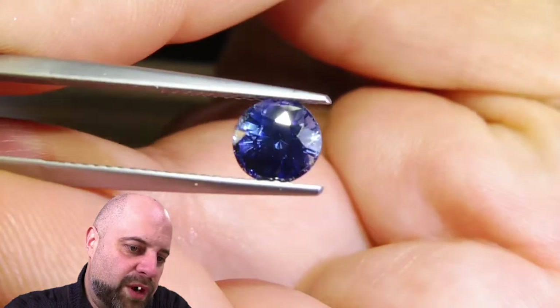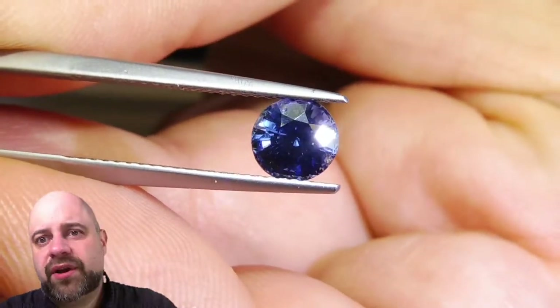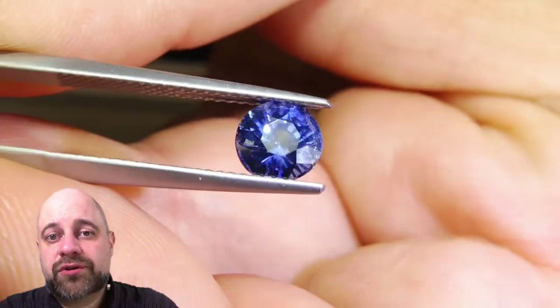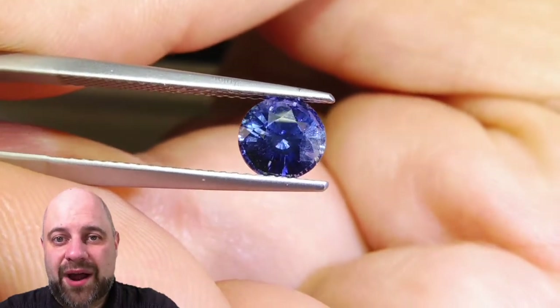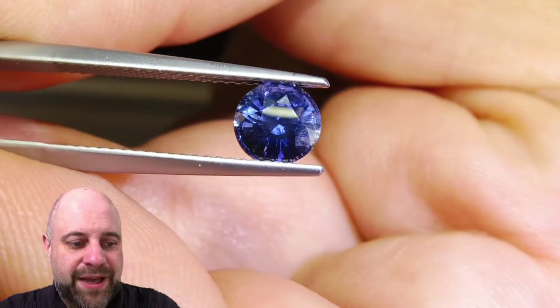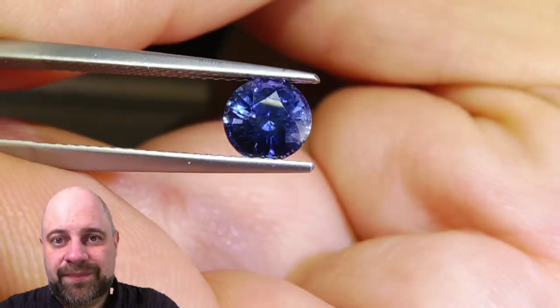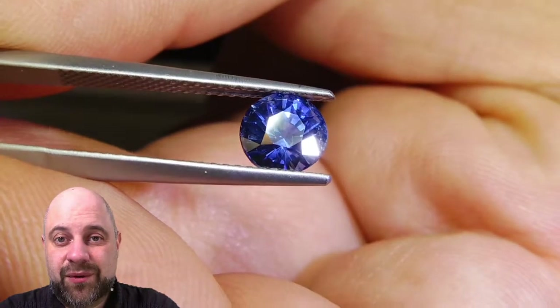With most round sapphires, that's what I'm looking for — they're going to be nice enough that we can make them into an engagement ring, and the person who's wearing it every day and looking at it every day is going to say wow every day for the rest of their life, because this is an exceptional gem. It's going to make an exceptional piece of jewelry. It's really quite special.